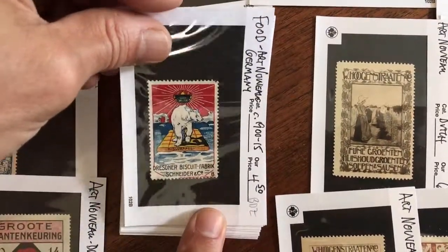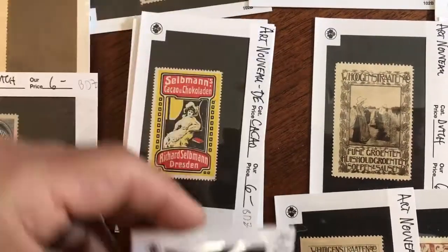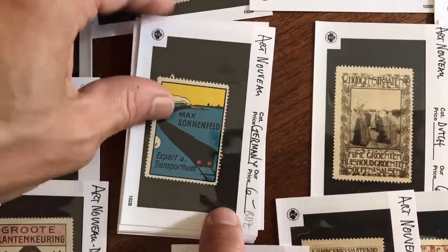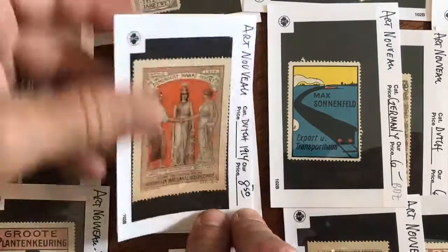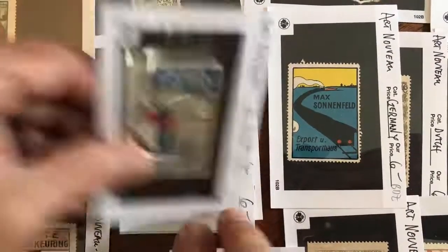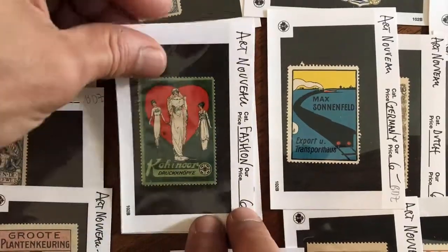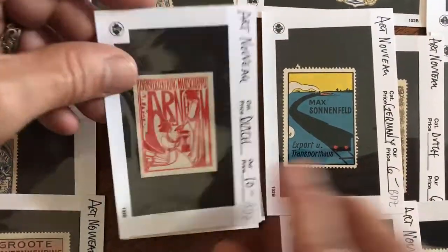Polar bear on a floating biscuit package. There's a different color of the one we saw a couple minutes ago. This is great. Very nice. It's a lost art form, really. Look at that one — that's outstanding.